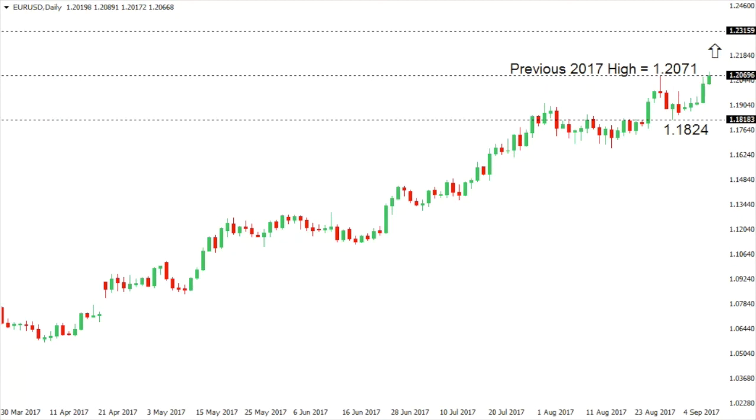This is your LMAX Exchange technical update for Friday, September 8th, 2017.